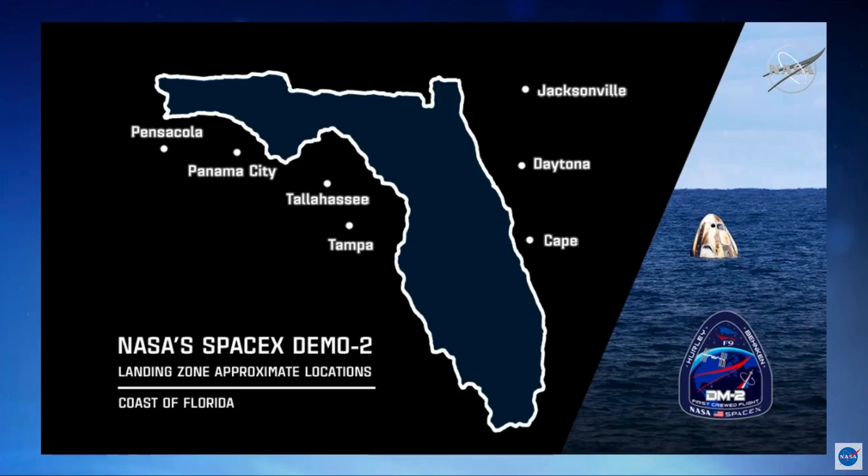The sites are spread across Florida: Pensacola, Panama City, Tallahassee, and Tampa. Pensacola was there before, but we added the new sites of Panama City, Tallahassee, and Tampa since the initial flight readiness review. Then Jacksonville, Daytona, and the Cape on the eastern coast of Florida. We added the Daytona site after the flight readiness review and did a bunch of work between NASA and SpaceX to ensure that site was ready.